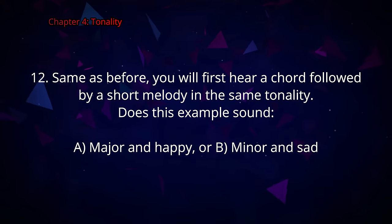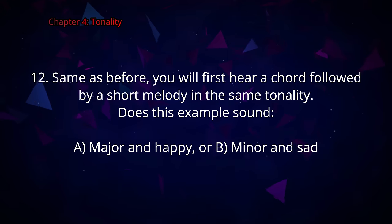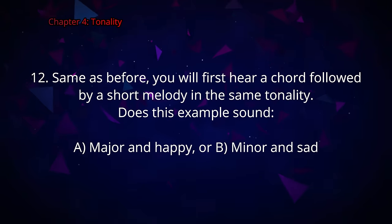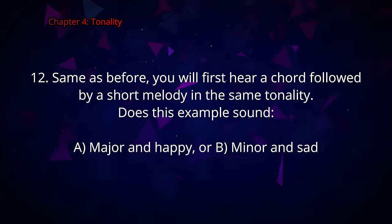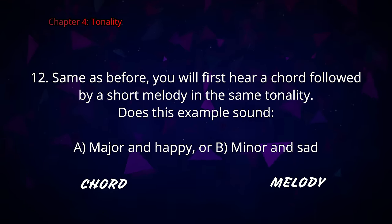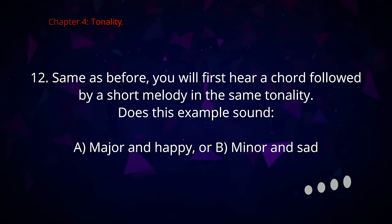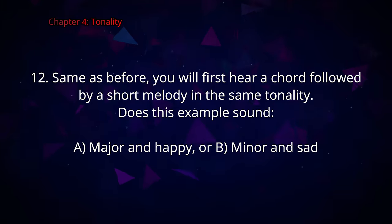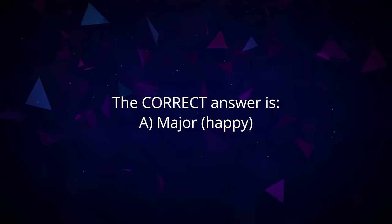Question number twelve. Same as before, you will first hear a chord followed by a short melody in the same tonality. Does this example sound A major and happy or B minor and sad? The correct answer is A, major and happy.